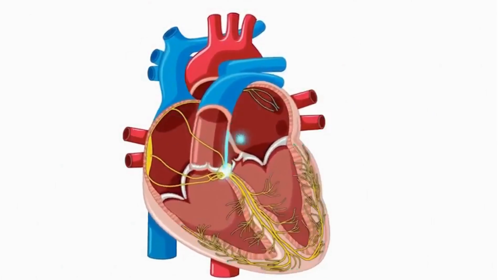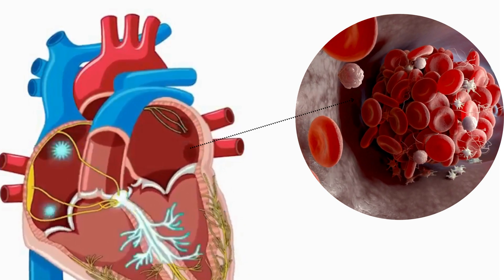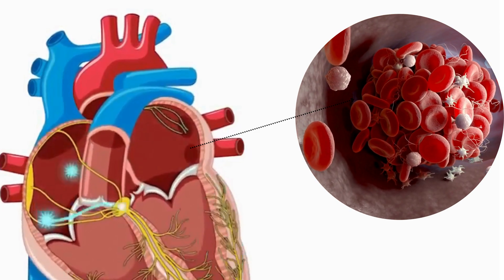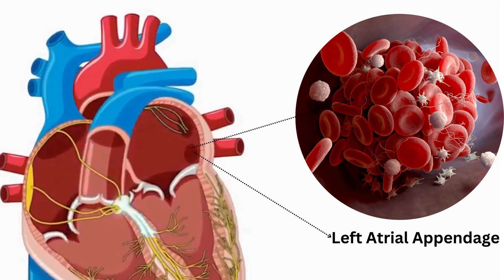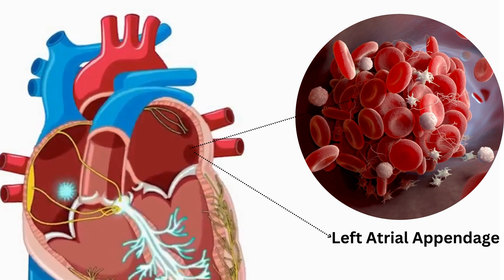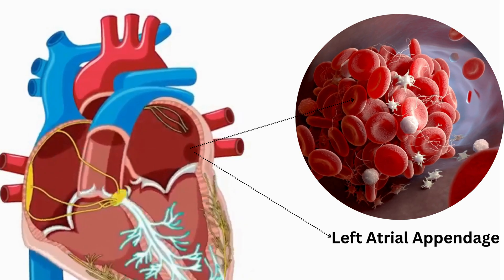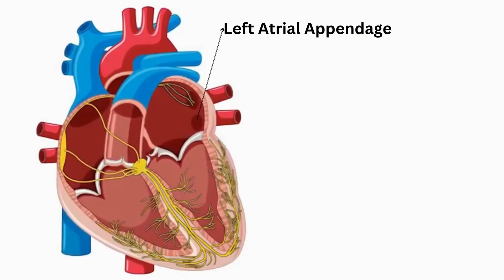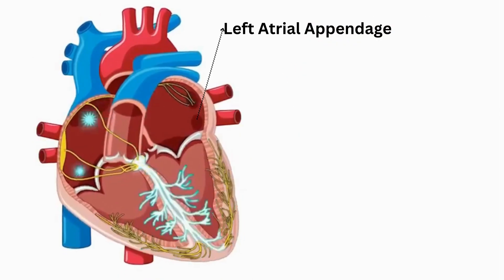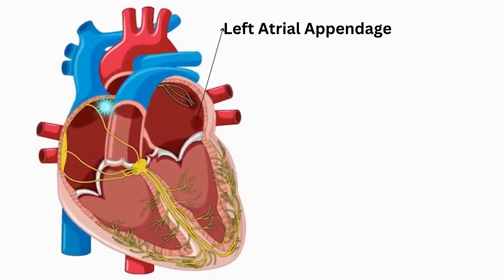Here's where the trouble starts. The ineffective contraction of the atria leads to poor blood flow, causing blood to pool, particularly in the left atrial appendage — a small ear-shaped pouch in the left atrium. When blood remains stagnant, it tends to clot. This is a natural defense mechanism to prevent bleeding, but in this case it can have dangerous consequences. The left atrial appendage is especially prone to clot formation in AFib patients; its shape and structure make it an ideal spot for blood to pool and stagnate.